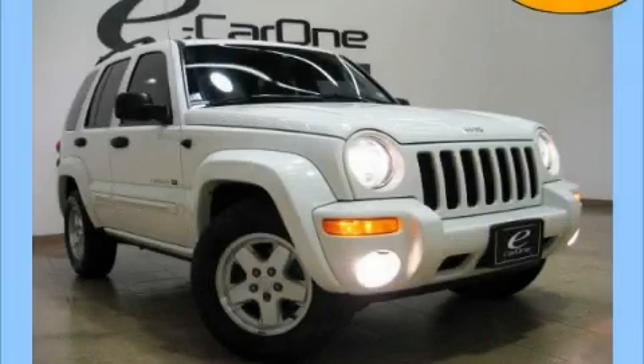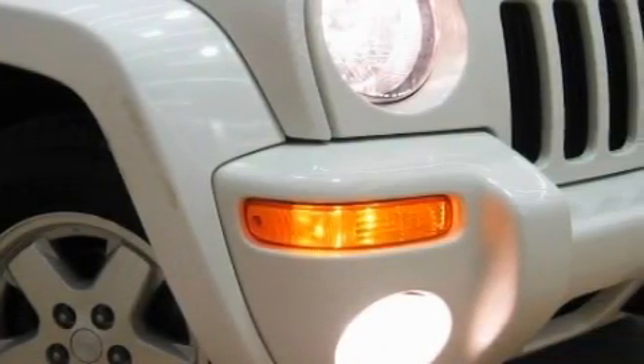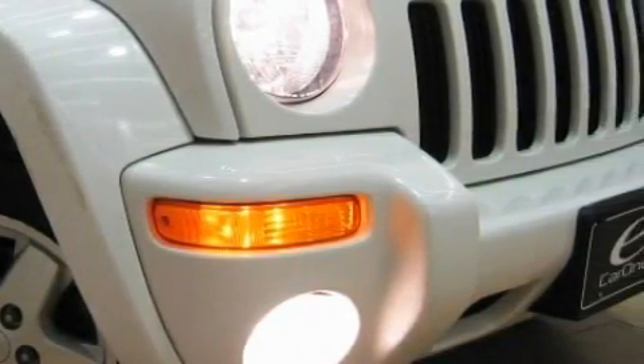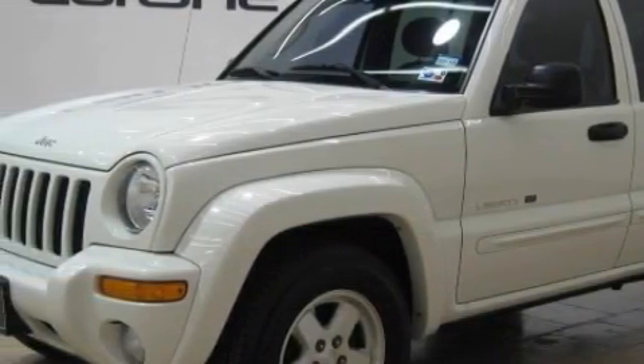This is a 2003 Jeep Liberty, a great blend of utility, comfort, and style. This Jeep's list of numerous features includes power windows, cruise control, a CD player, driver and passenger multi-stage airbags, child safety seat anchors, and this vehicle has just over 57,000 miles.